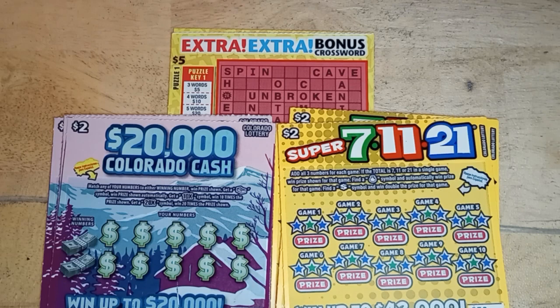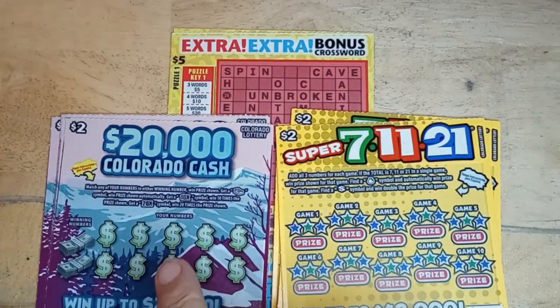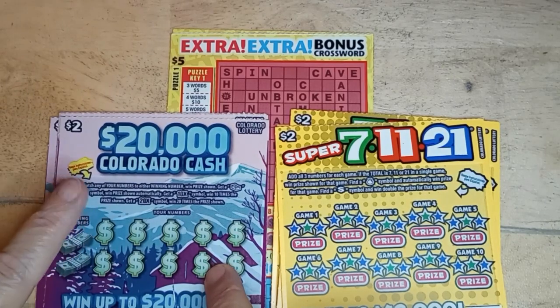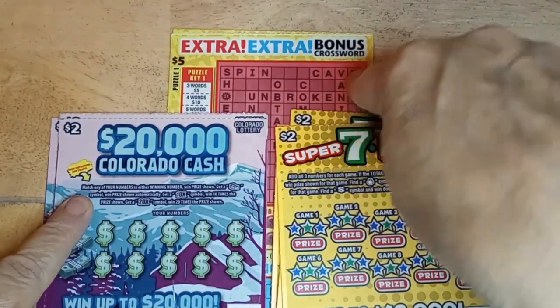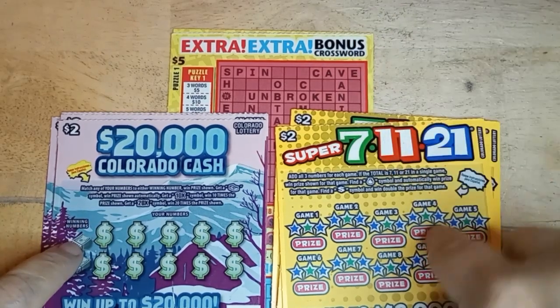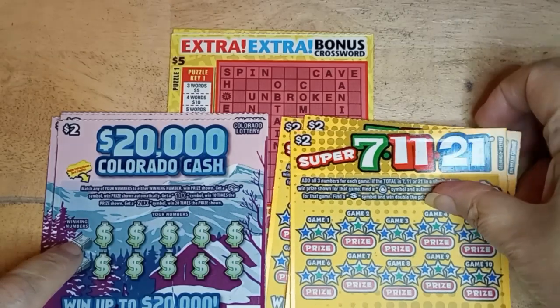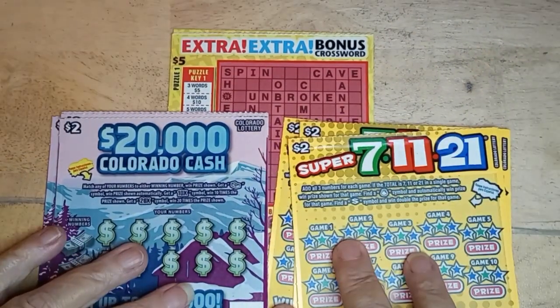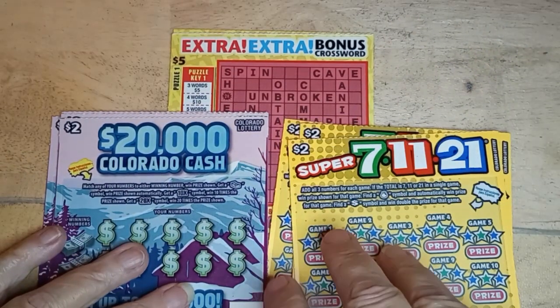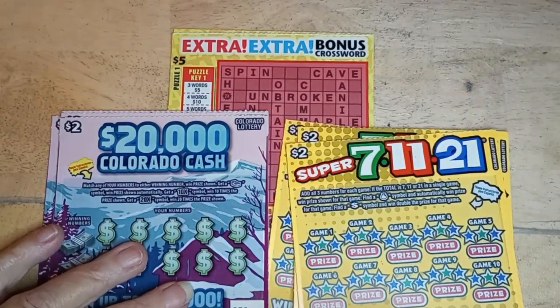Hi, this is Anna with Anna D. Scratch and Crafts. Today I've got a $26 session. I have 5 of the Colorado Cash, $2 for 10. I have 2 of the Extra Extra Crossword Bonus. I love my crossword. And I've got 3 of the 7-Eleven 21s. Let's see what I do with these. We'll start with the $2 and work up to my favorite as dessert.